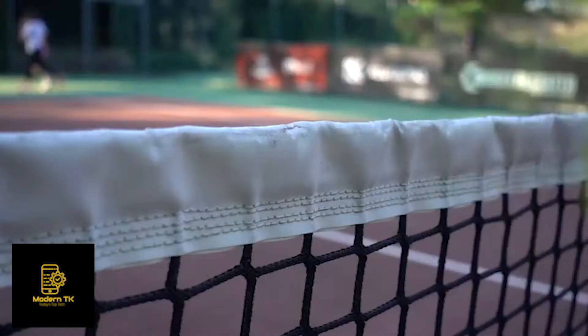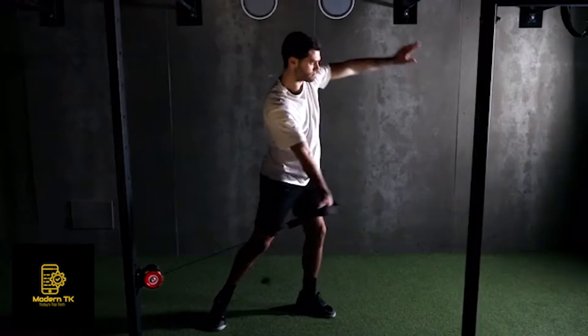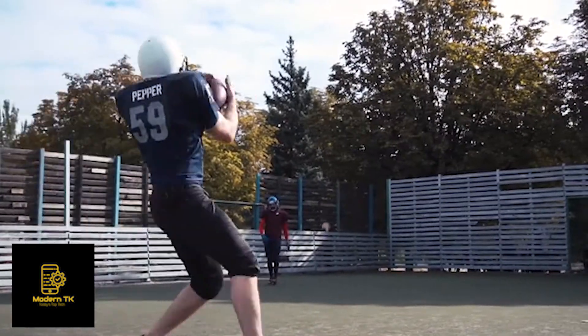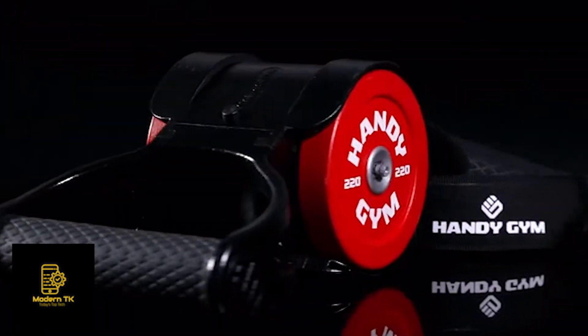Discover new limits. Cross the line. Progressive training. Multiple exercises. Push your limits. Handy Gym.